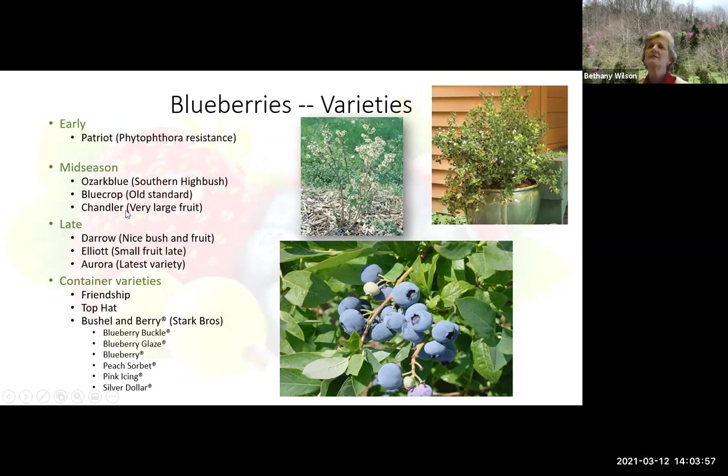Patriot is an early one. For mid-seasons, we are usually using northern highbush blueberries, but Ozark Blue is a southern highbush. These are all fairly old varieties that we know work well. Elliott and Aurora will be the latest varieties, coming in in August. If you want to stick these plants in containers, they've been breeding blueberries for containers — we have Friendship and Top Hat, and Stark Brothers has a series of Bushland Berry varieties you may want to check out on their website.